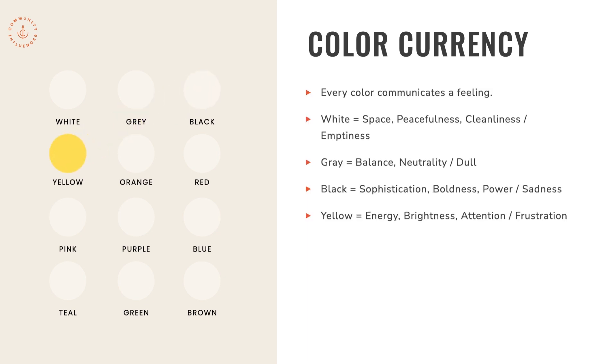Yellow is energy, brightness, and attention — think of caution signs. But yellow can also communicate frustration, so keep that in mind. Orange is happiness, freshness, and creativity, but it can also communicate a little bit of caution, similar to yellow. Sometimes orange is also perceived as cost-effective or affordable, so keep that in mind when using orange in your brand color.